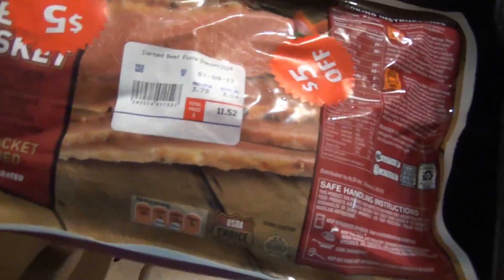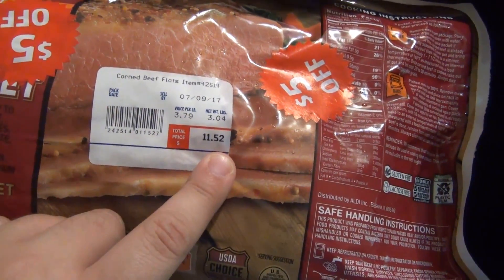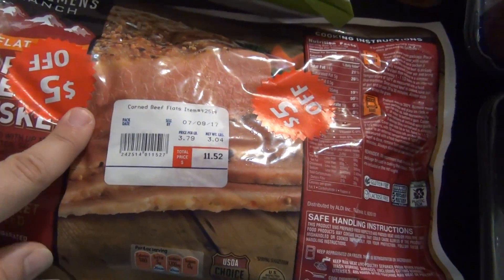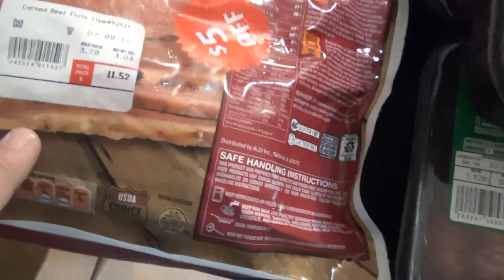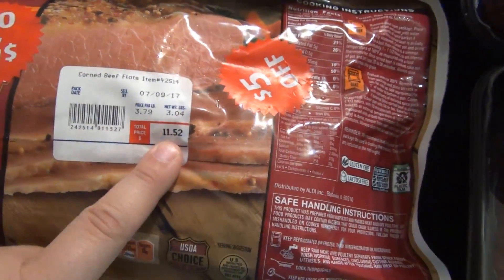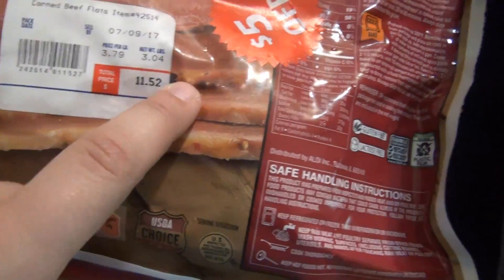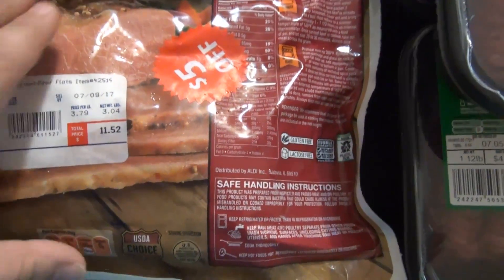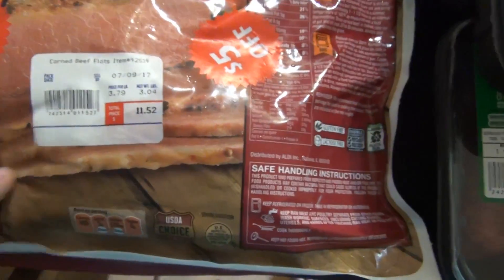And then this is a flat corned beef brisket, originally priced at $11.52. I thought it was going to be $5 off, but they actually put two stickers on here — it was $5 and then another $5, so it was $10 off. So I got this whole thing for $1.52. And it is just over three pounds — 3.04 pounds. So I will probably cut this in half, and I have no idea what I'll use it for, but that was amazing.